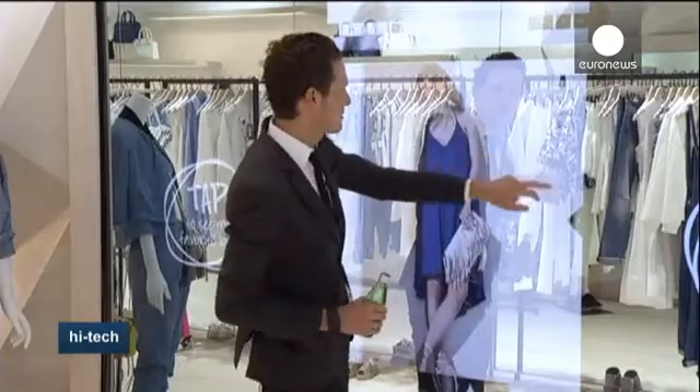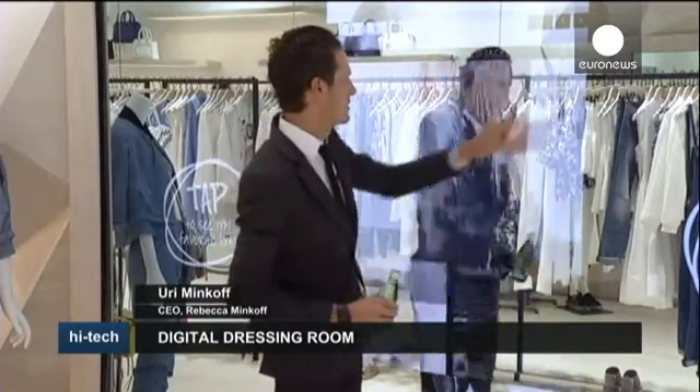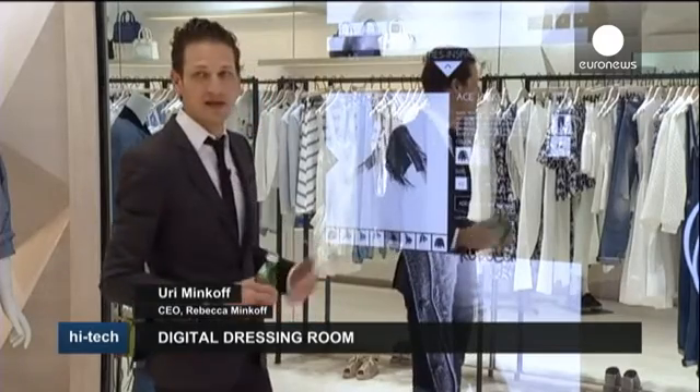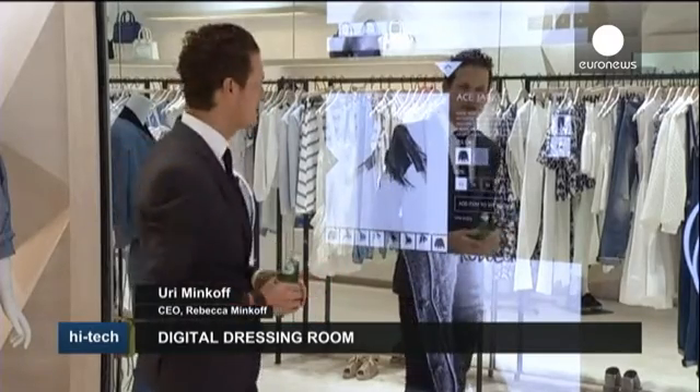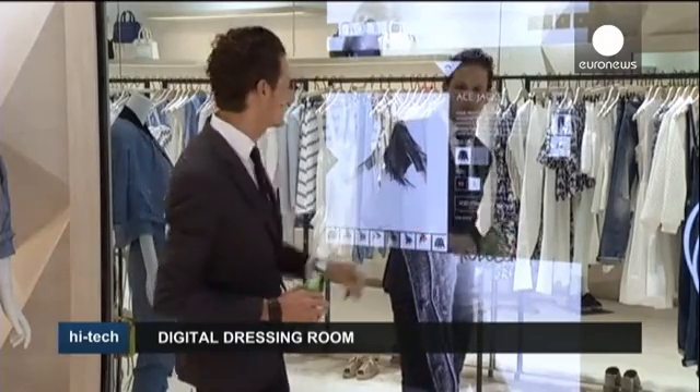It can even show you how something will fit without trying it on at all. This is a great jacket — I can see how it's been worn in different ways. I'm being educated and given styling tips. If I want this added to my room, I select my size — small — and add it to my room.